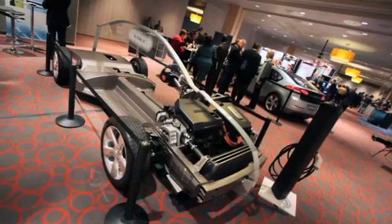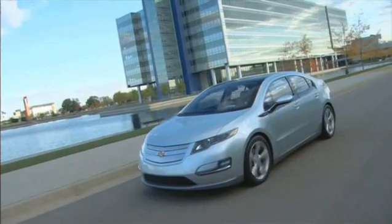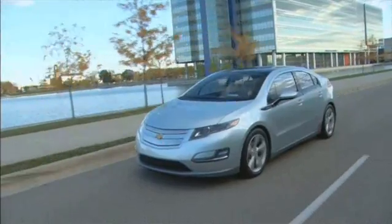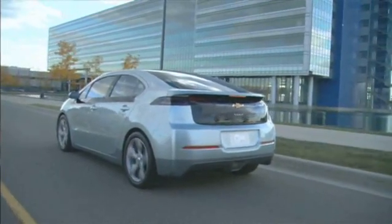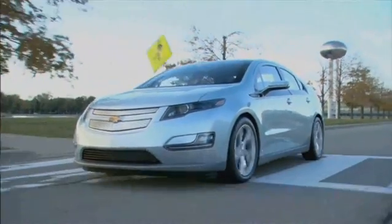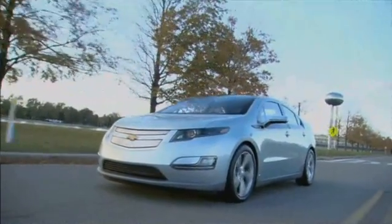Are there some features on this that may be particularly attractive to older drivers, baby boomers and those even older? Well, the wonderful thing about the Chevy Volt is it gives customers choice. You can plug in at the convenience of your home every day. A plug-in for a Volt is overnight in a simple 110-volt outlet, six to eight hours. And one of the things we're seeing with this new technology is it's very easy and simple to use.